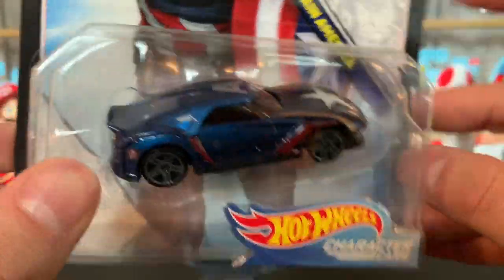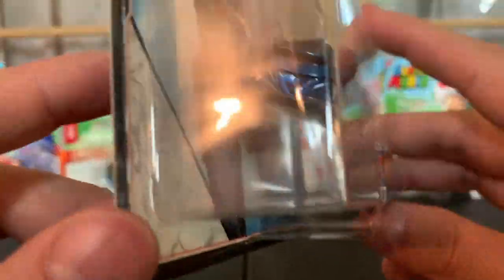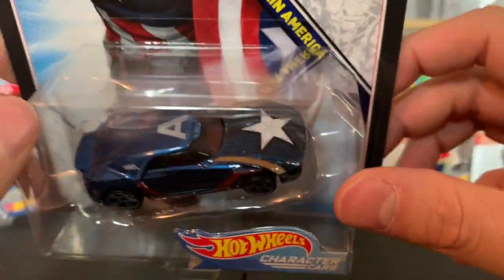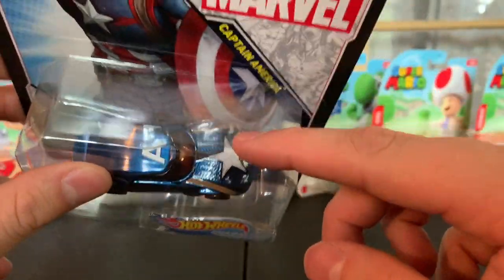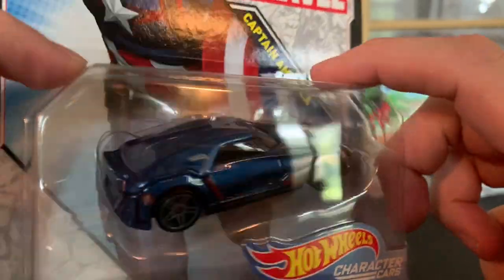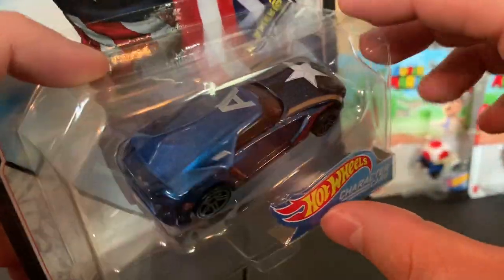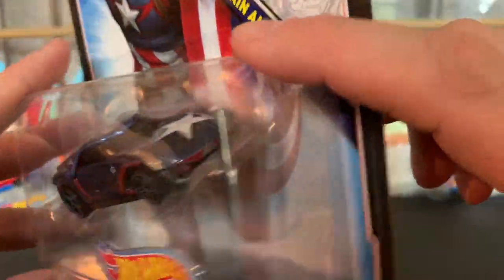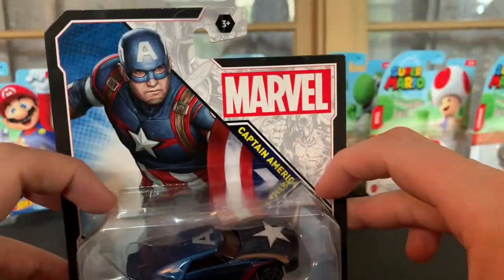The only thing I'm not noticing is a shield representation. I know you have the star like on the shield, but I think I would prefer just an actual shield logo someplace — like right there on the back would have been sweet. But you know, I dig it. Captain America.